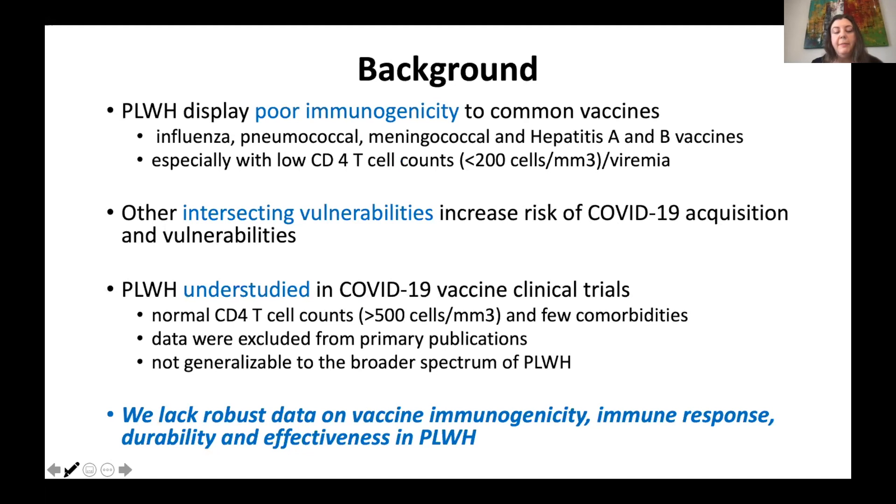As background, most people may know that people with HIV tend to have poor antibody responses when vaccinated for influenza, pneumococcal, meningitis, hepatitis A and hepatitis B. This is especially the case when people have a low CD4 count — the literature tends to quote 200 cells or less — or when they're actively viremic. This is why we sometimes have to give double doses or boosters to people with HIV.